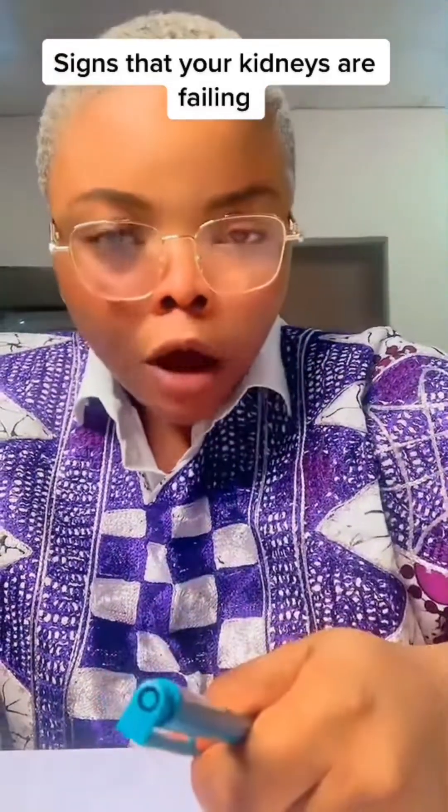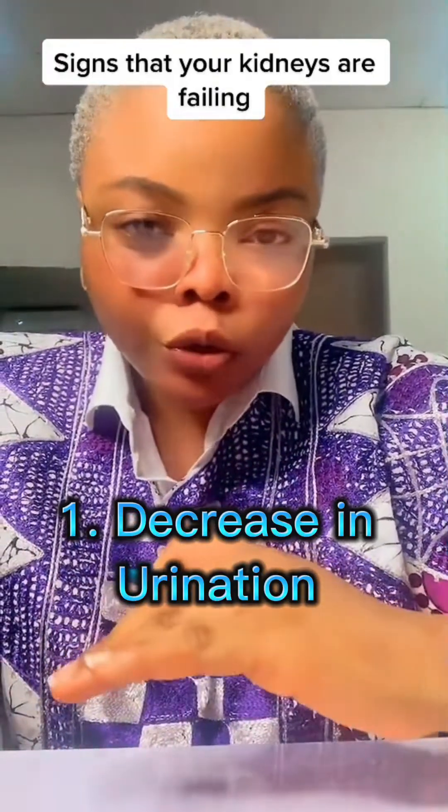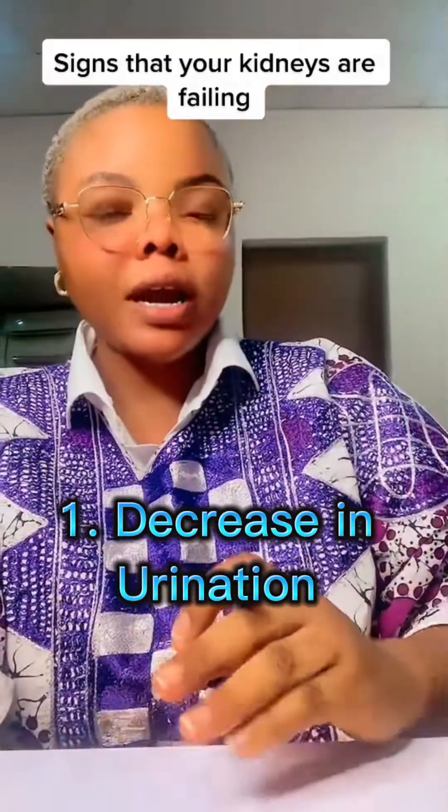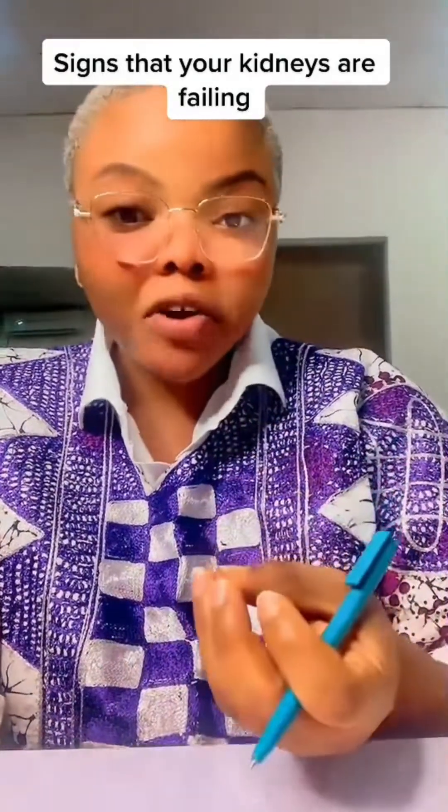Number one: not urinating. If you notice that you're not urinating the way you used to — your urination has reduced to a barest minimum, your urine is very scanty unlike before — even though you're drinking water, then there is a problem.